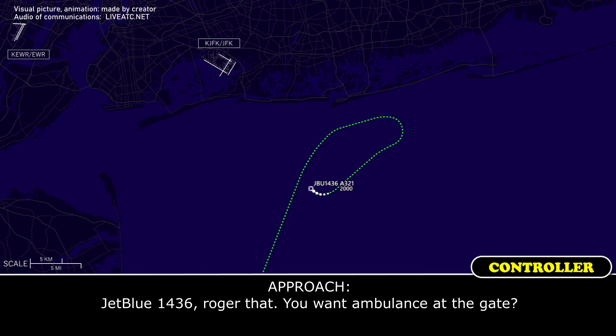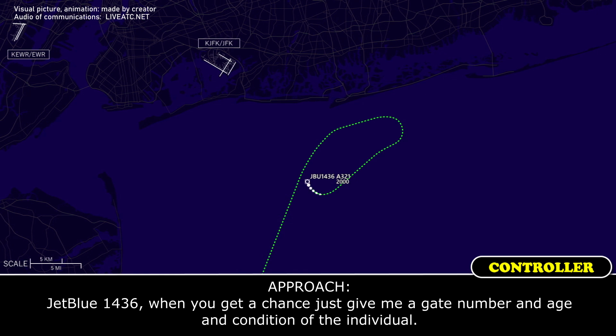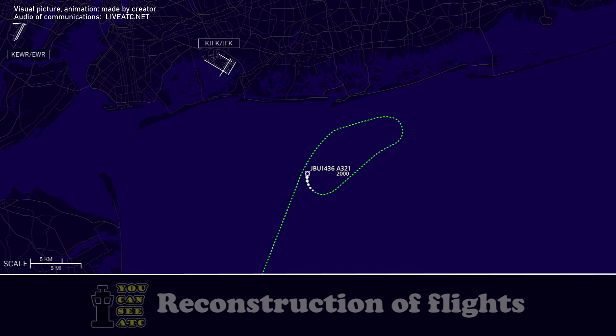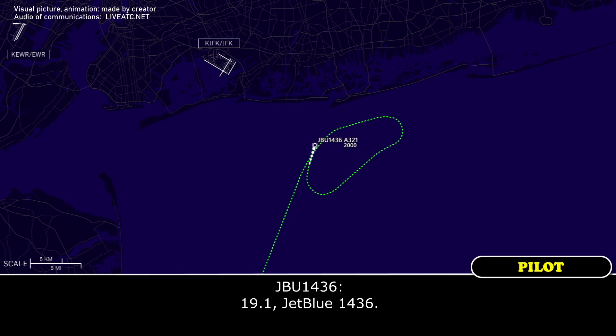JBLU 1436, you want an ambulance at the gate? Yes. Stand by. JBLU 1436, when you get a chance, just give me your gate number and age and condition of the individual. That's going to be terminal 4, gate 4, and I'm going to estimate 80 years old. Roger that. JBLU 1436, Tower 119.1.